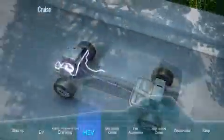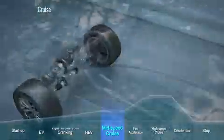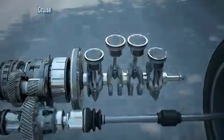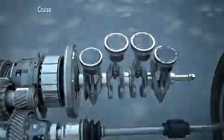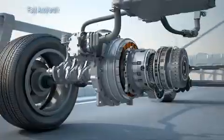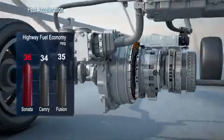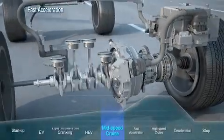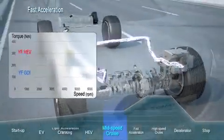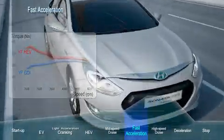The Sonata Hybrid can even run in EV mode at highway speeds under certain conditions. The economical and simple hybrid BlueDrive structure utilizes the efficiency of the transmission and provides best-in-class fuel economy. The power of the engine added to the electric motor offers brisk acceleration.